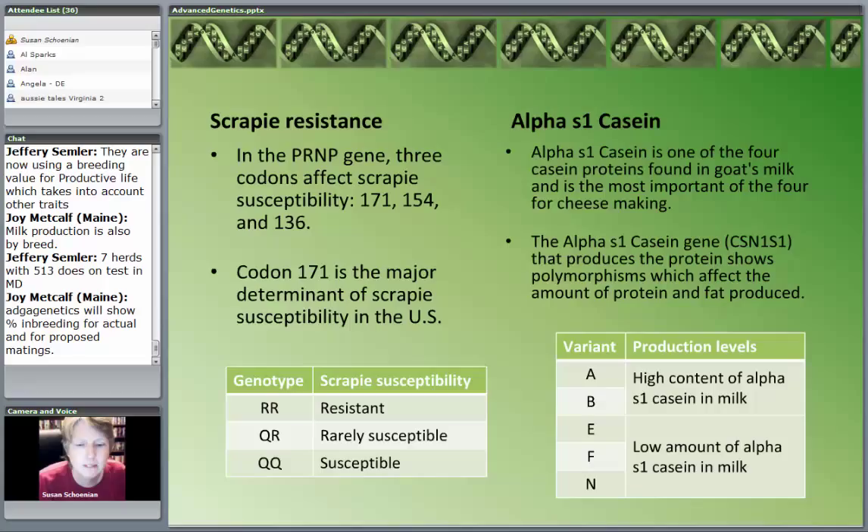The one most widely used in the sheep business is scrapie resistance. Scrapie is kind of the sheep version of mad cow disease. Scientists figured out that scrapie is certainly not a genetic disease, but whether an animal will get it is controlled by genetics. The gene responsible for affecting scrapie resistance has three codons that affect it: codon 171, 154, and 136. In the United States, codon 171 is the major determinant of scrapie susceptibility or resistance, so most of us test for codon 171.